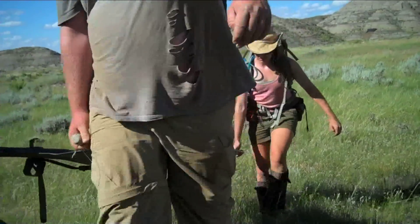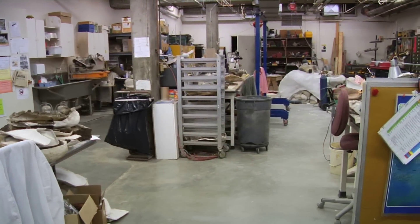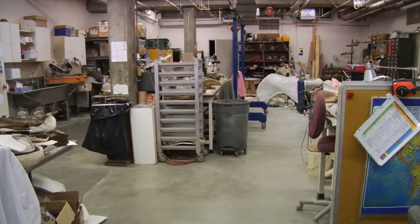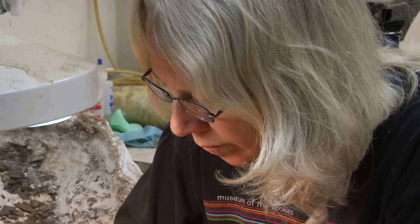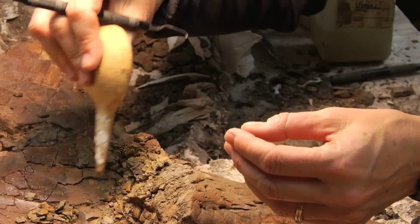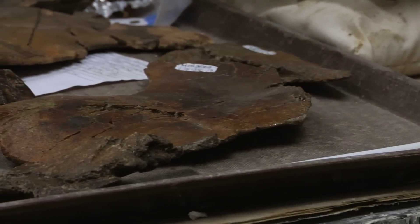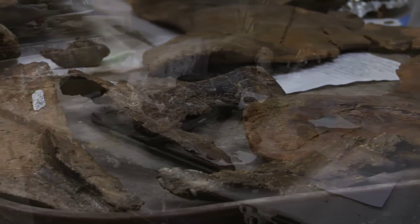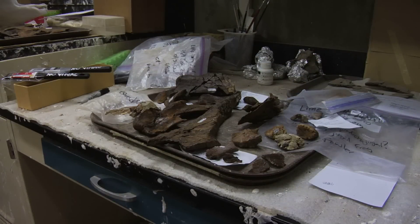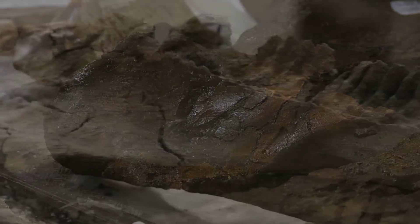The crew works together to carry these heavy jackets back to camp. Eventually, they are driven to the lab at the Museum of the Rockies, where preparators carefully and painstakingly remove earth and rock from the jacket to reveal the dinosaur bone. Every summer, the Museum of the Rockies discovers hundreds of new bones. The more fossils and bones these paleontologists discover, the more we can learn about the enigmatic world of the dinosaurs.